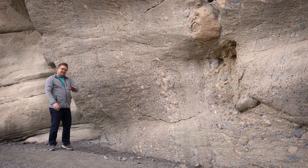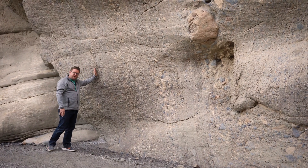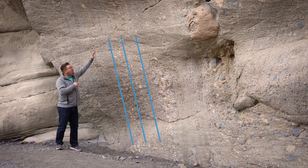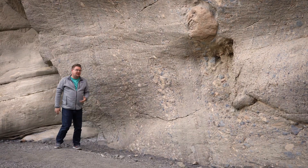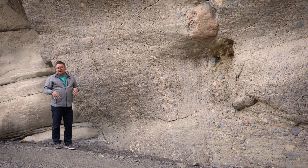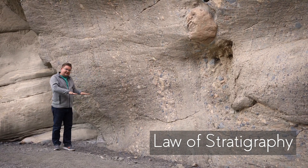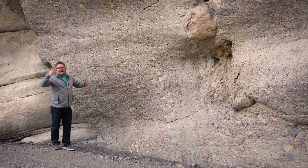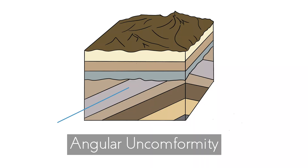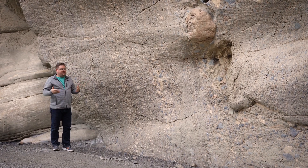I noticed something interesting here. When looking from your perspective, you can see the stratigraphy — you can see the lines — but they're tilted. Yet about halfway up, you can see that they're all horizontal again. That tells me that things work from bottom to top — that's the law of stratigraphy. So when this was being developed, it would have been laid down horizontally and then tilted. Then the new layers would have been deposited on top. We call that an angular unconformity — things were conformed, then tilted and unconformed, then went back to normal stacking on top. We're able to observe that here, which is actually pretty interesting.